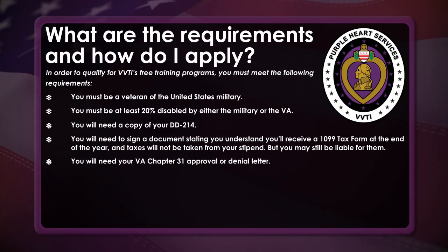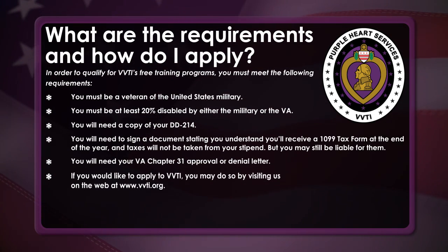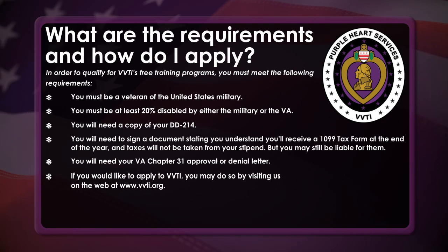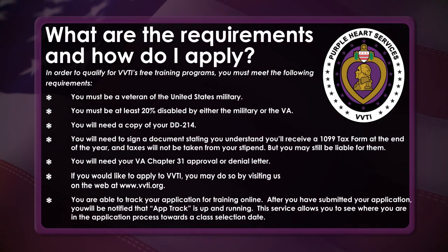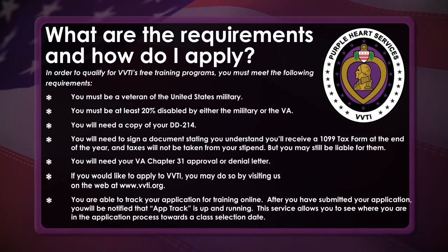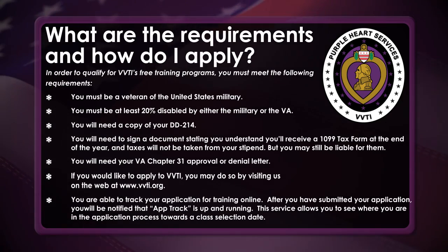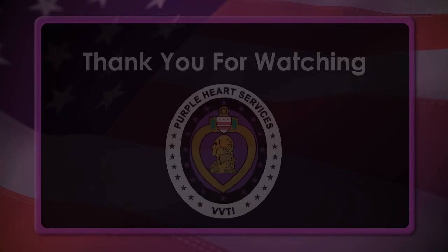You will need your VA Chapter 31 approval or denial letter. If you would like to apply to VVTI, you may do so by visiting us on the web at www.vvti.org. You are able to track your application for training online. After you have submitted your application, you will be notified that AppTrack is up and running. This service allows you to see where you are in the application process towards the class selection date. Thank you for watching.